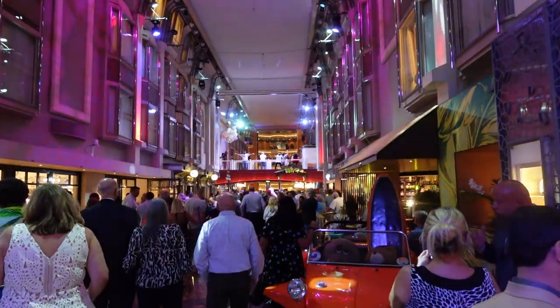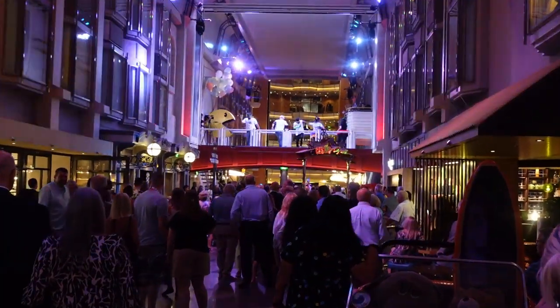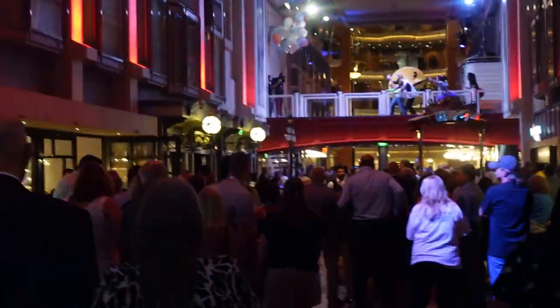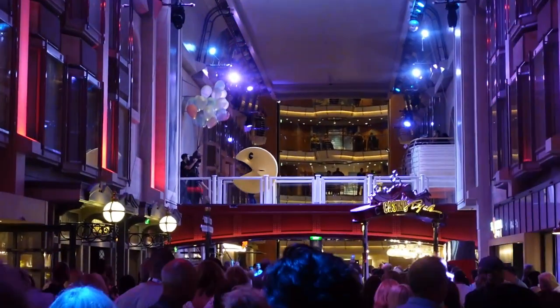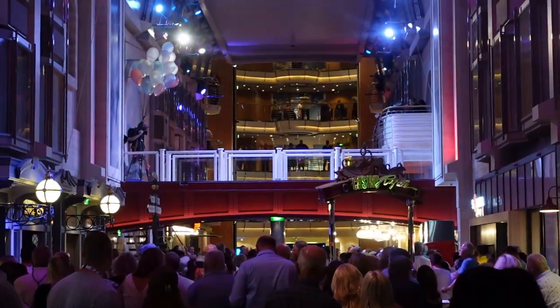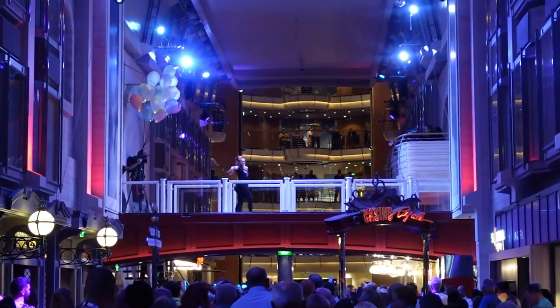Number seven: go to one of the promenade parties. They have a 70s party, an 80s party, and a country line dance party — there's something for everyone. They get really crowded, but it's fun if you show up at the beginning. The cruise director staff come out dressed up — for the 80s they did Pac-Man and Madonna, and for the 70s they do the Village People, YMCA, Macho Man, In the Navy. It's really fun — you're going to have a great time.